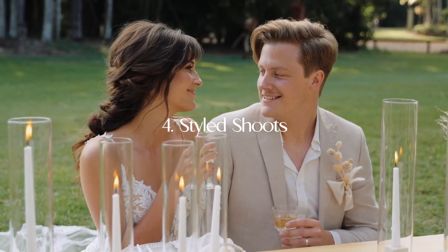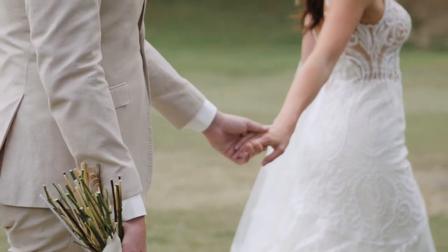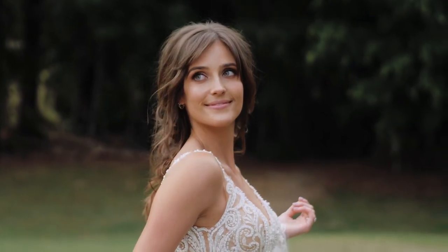And number four: styled shoots. Styled shoots are a great way to create the kind of content you want to be showing and also meet other talented vendors. It can seem like a lot of work putting everything together and organizing it all, but it's always worth it in the end. You simply message other vendors who have the same or slightly bigger audience than you and ask if they'd want to be a part of the styled shoot. The more people you can bring on, the more people that will be sharing your videos and images, so all of their audience will be able to find your work.